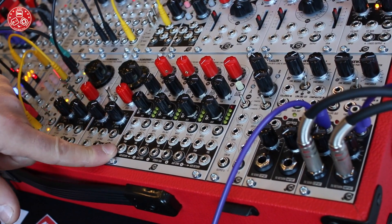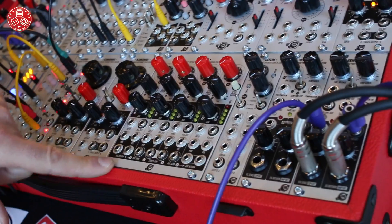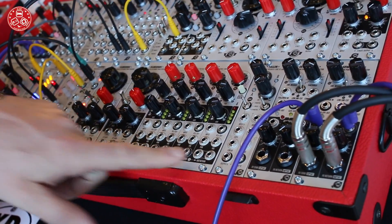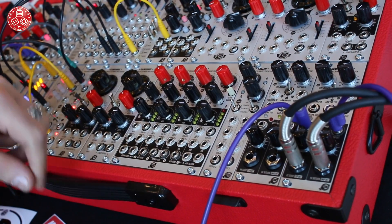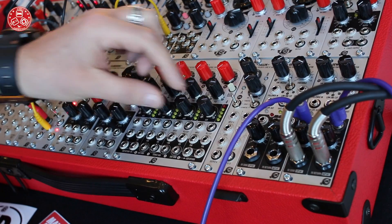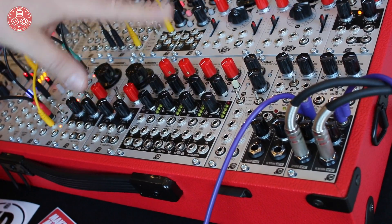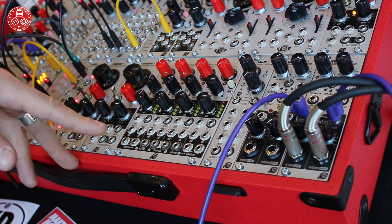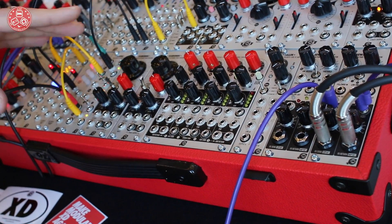This mixer also has two auxiliary sends — one here, one here — with returns, and you can choose which one and how much of it is applied per channel. You can also chain Pragas together to get a larger mixer.